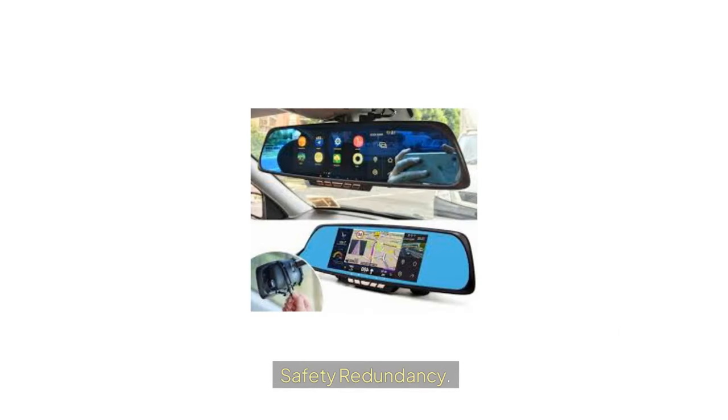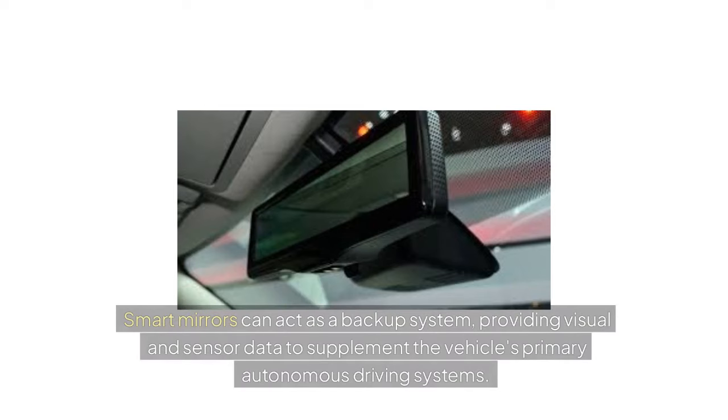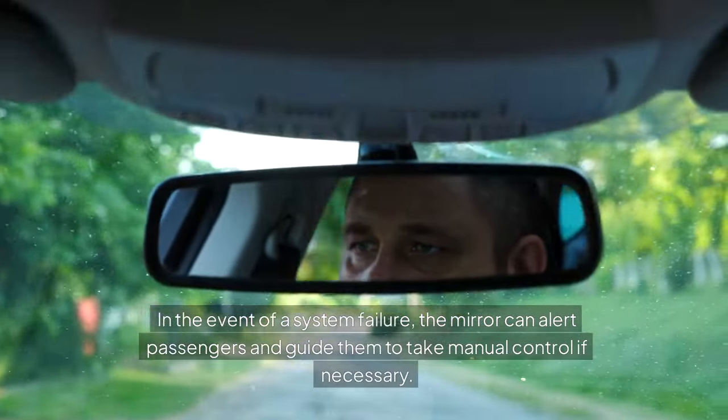Safety Redundancy: Even in fully autonomous vehicles, safety redundancy is critical. Smart mirrors can act as a backup system, providing visual and sensor data to supplement the vehicle's primary autonomous driving systems. In the event of a system failure, the mirror can alert passengers and guide them to take manual control if necessary.